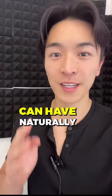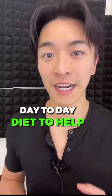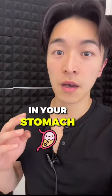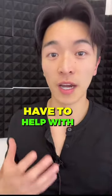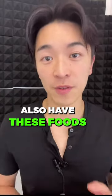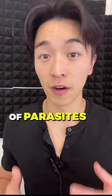These are the four herbs that you can have naturally in your normal day-to-day diet to help with the parasites in your stomach. Along with these four cleansing herbs, make sure you also have these foods while you're cleansing your gut of parasites.